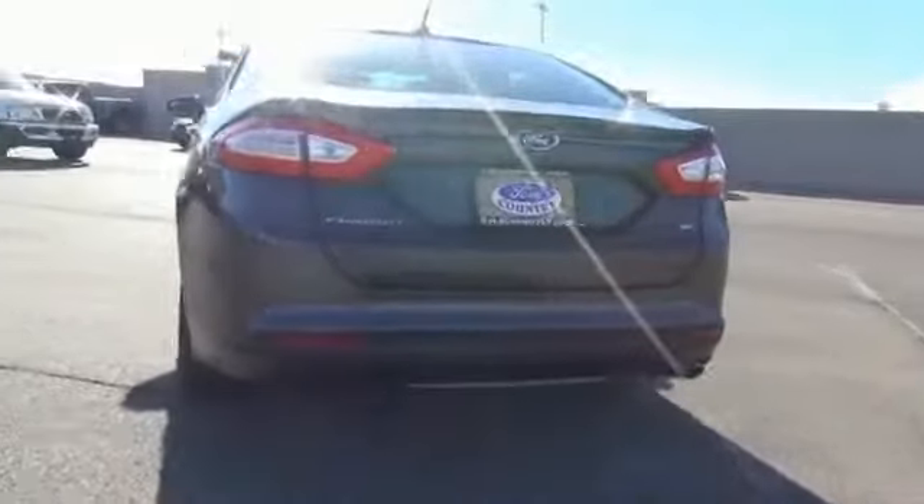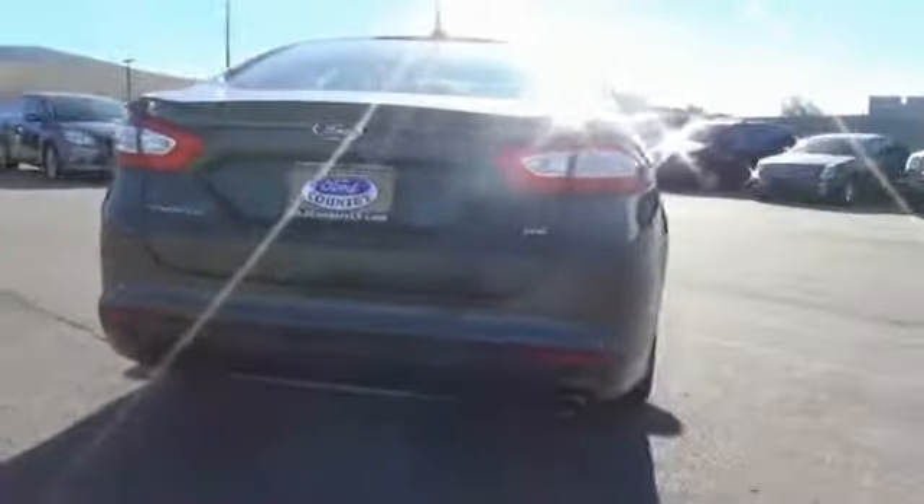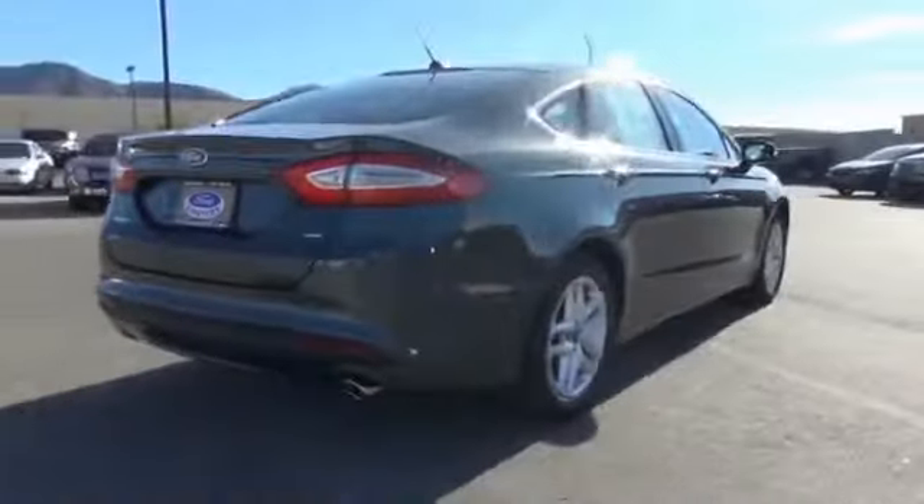The features include alloy rims, keyless entry, heated outside mirrors, and anti-lock brakes.